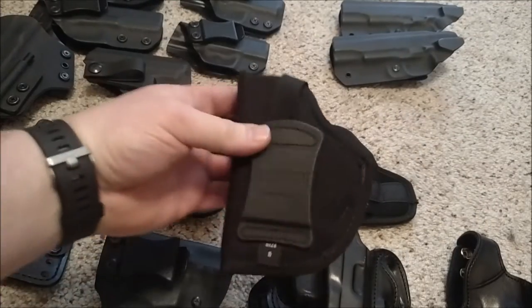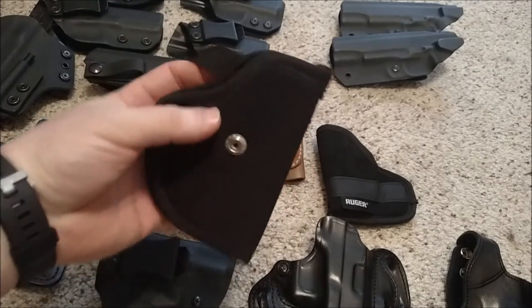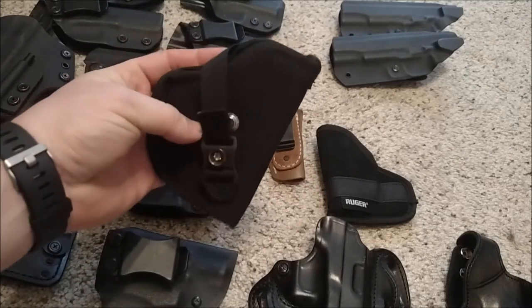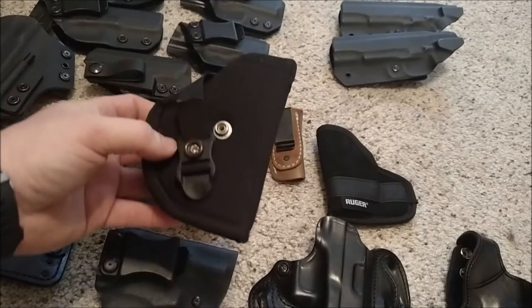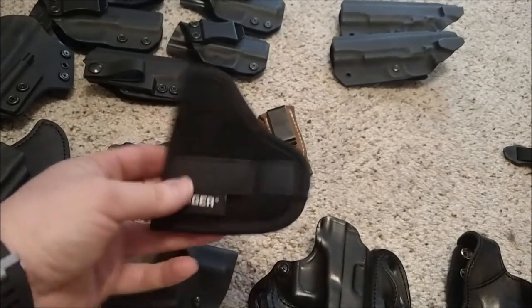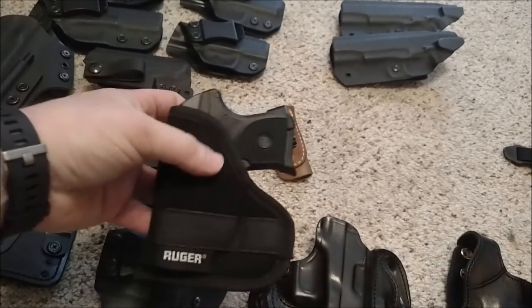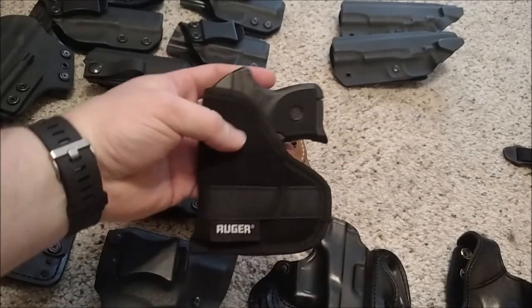This one here is just an outside-the-waistband holster I picked up in a box of stuff at an auction. I don't think I've ever used it - just threw it in the holster drawer - maybe I'll use it for something one day. The only one I've got that I've liked is from Ruger, and it actually came with the LCP. It seems to be holding up pretty well and I've been carrying it a lot lately.